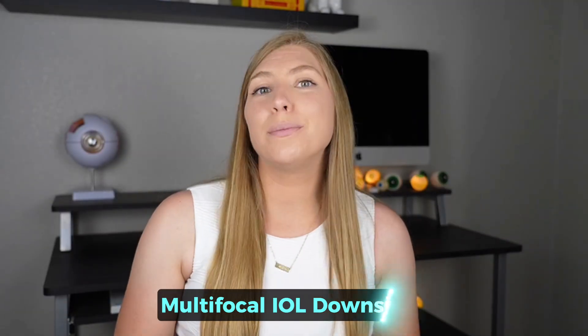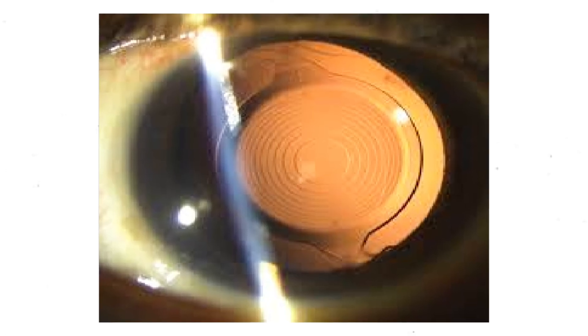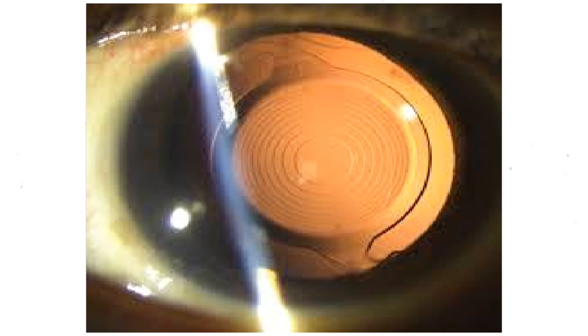The multifocal IOL downsides include imperfections in performance and visual phenomena that don't bother some but really bother others. The lenses function because they have concentric circles of varying powers, and as light comes through those circles it has different focal points. The brain learns which to pay attention to depending on where you're trying to focus — and though that sounds confusing, it happens fairly naturally. But those concentric circles do pose an issue: light can hit the edges, causing glare, halos, and starbursts, and it affects overall contrast sensitivity, making it more difficult to distinguish an object from its background or making things appear slightly muddled — as if covered in a thin layer of Vaseline.